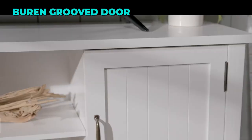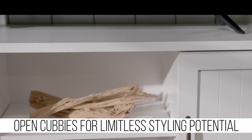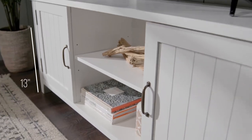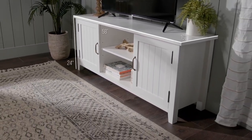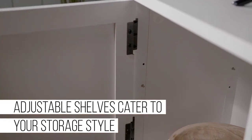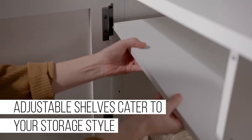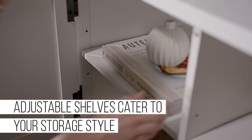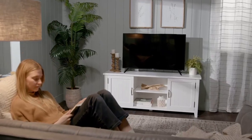The second TV stand on our list is the Walker Edison Wren Groove Door TV Stand. This TV stand has a classic and farmhouse style that will add some charm to your living room. It has two grooved doors that open to reveal adjustable shelves where you can store your DVDs, games, or other items. It can also fit TVs up to 65 inches and has a solid white finish that brightens up your living room.